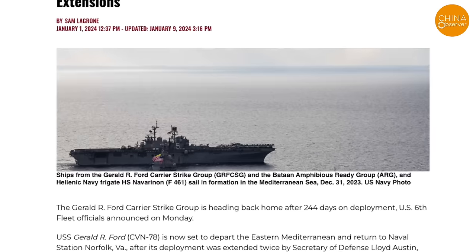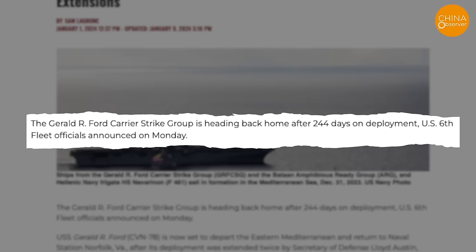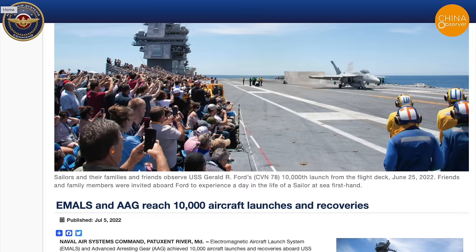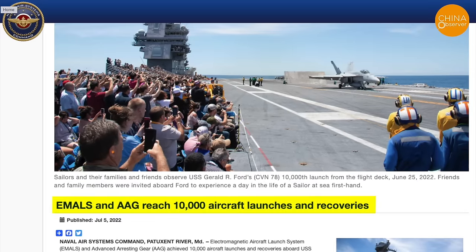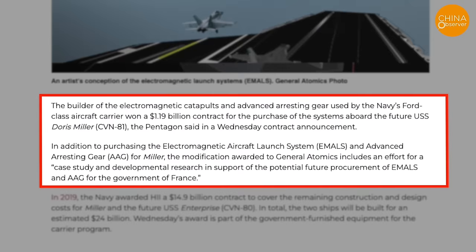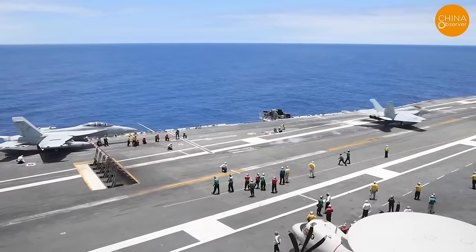According to official data, as of early January this year, the Ford-class carrier has been performing maritime missions for 244 days. At the end of June 2022, the Ford-class carrier announced it had achieved 10,000 launches and landings. In the summer of 2023, the US Navy signed a contract with General Atomics to provide electromagnetic catapult systems for the USS Doris Miller and the future French aircraft carrier, indicating that US electromagnetic catapult technology is maturing.